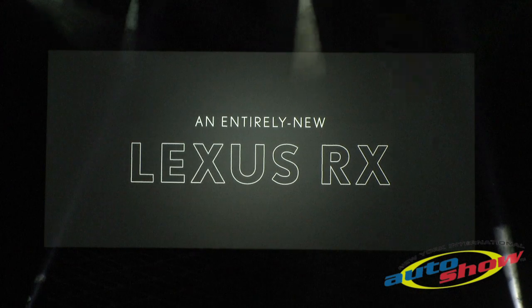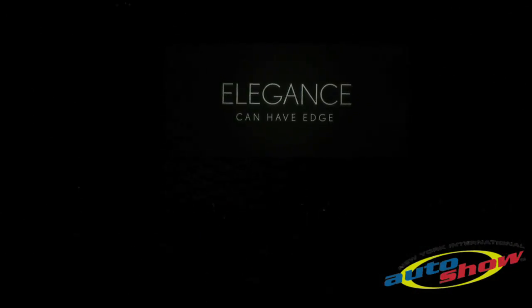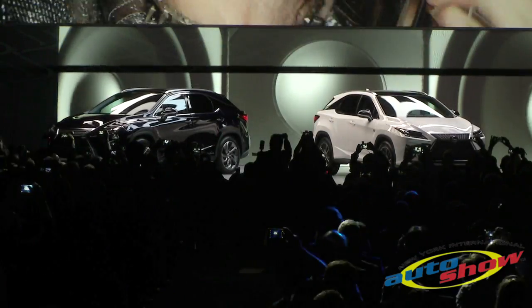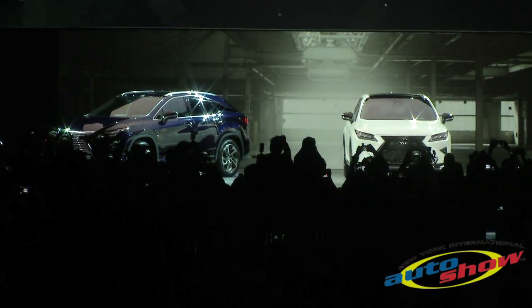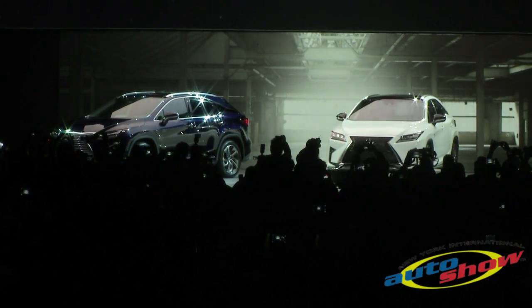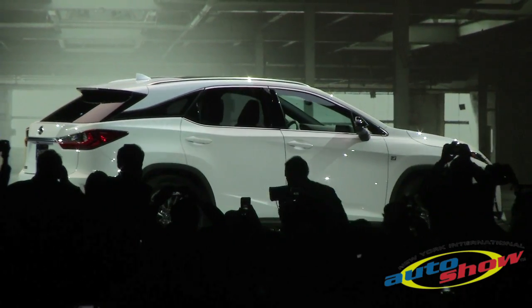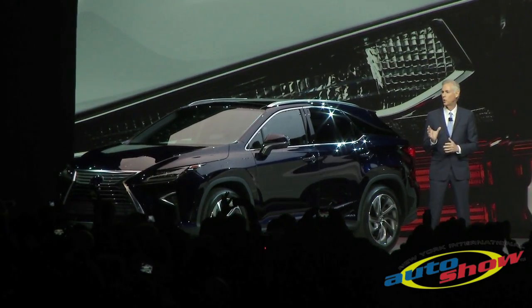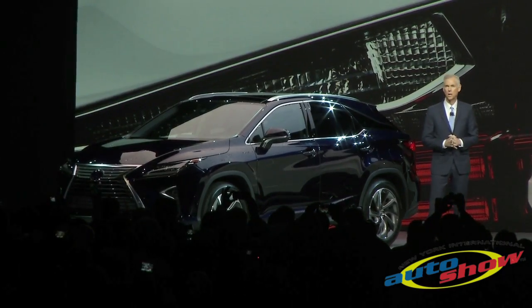Ladies and gentlemen, the all-new 2016 Lexus RX and RX hybrid. The RX wears the latest interpretation of our Lexus design, highlighted by a new floating roofline and available 20-inch wheels with interchangeable color inserts.